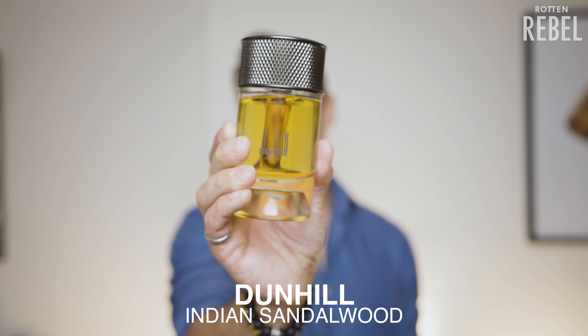Hi, welcome to Rotten Rebel. If you're brand new to my channel, make sure to hit that subscribe and please do drop a like on this video. So in this video I'm going to show you 13 amazing fragrances that all have sandalwood in them. These are fragrances that I really enjoy putting on and that I highly recommend to you. So without further ado, let's get to it.